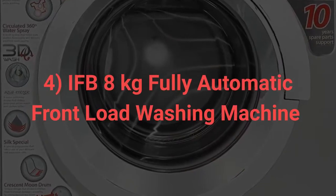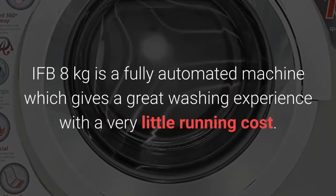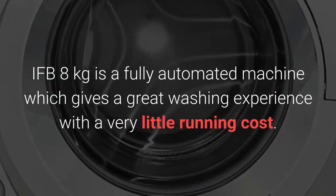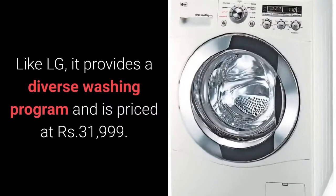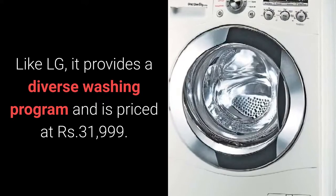4. IFB 8kg Fully Automatic Front Load Washing Machine. IFB 8kg is a fully automated machine which gives a great washing experience with very little running cost. Like LG, it provides a diverse washing program and is priced at Rs. 31,999.